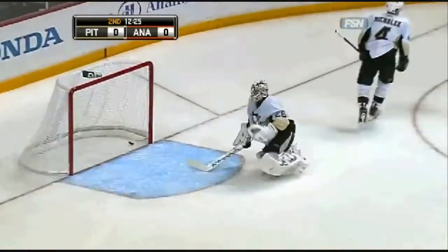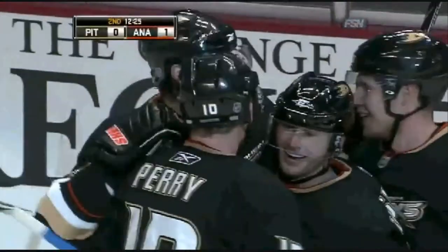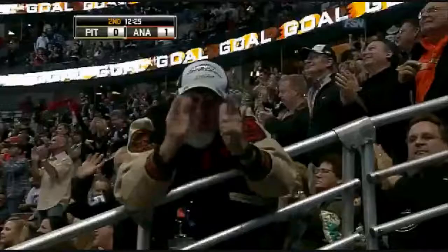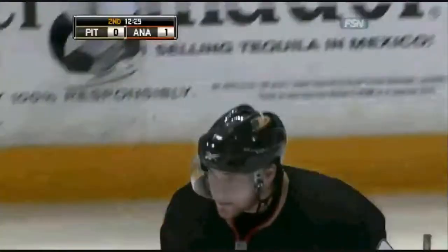Bobby Ryan shoots, and he scores. Sometimes when you block shots, you create opportunities with rebounds. Bobby Ryan took advantage of that rebound off a block and fired it past Fleury to give the Ducks a 1-0 lead.